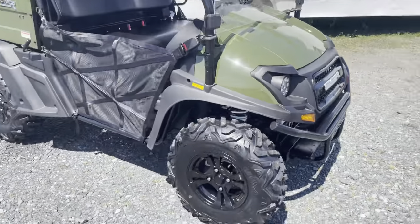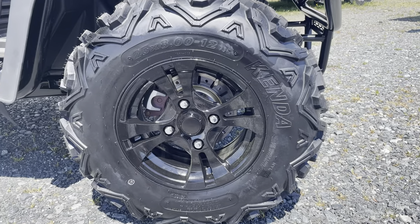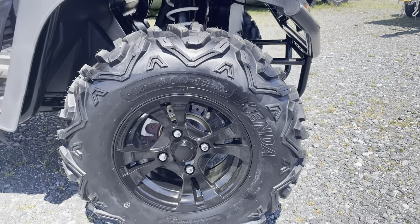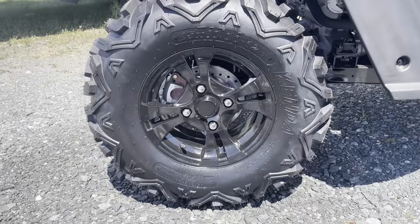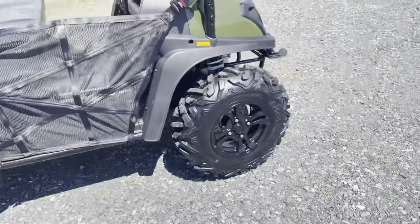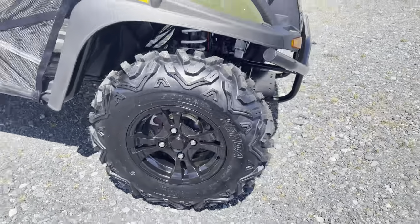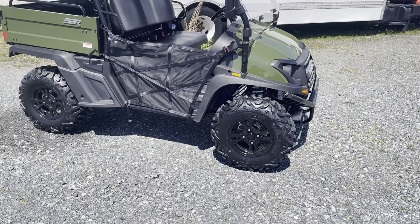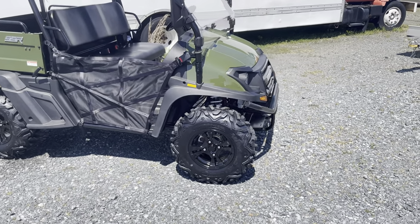Kenda branded tires come standard — these aren't clones, these are actual Kenda tires: 25x8x12 in the front and 25x10x12 in the rear. There are nice-sized disc brakes, and the painted black wheels are included from the factory — not an upgrade. It is a CVT automatic transmission, so very easy to drive.